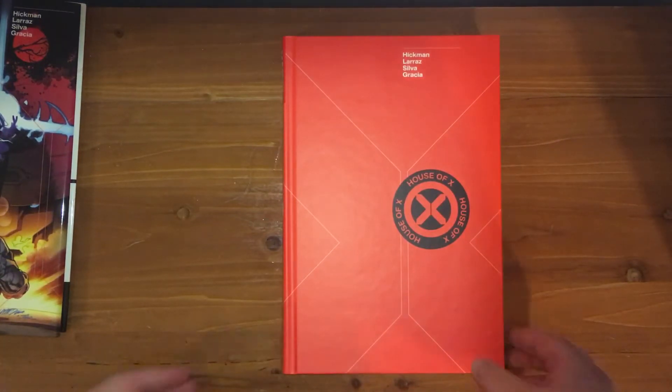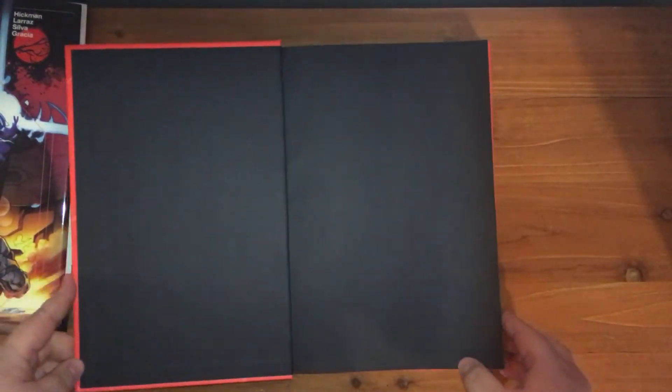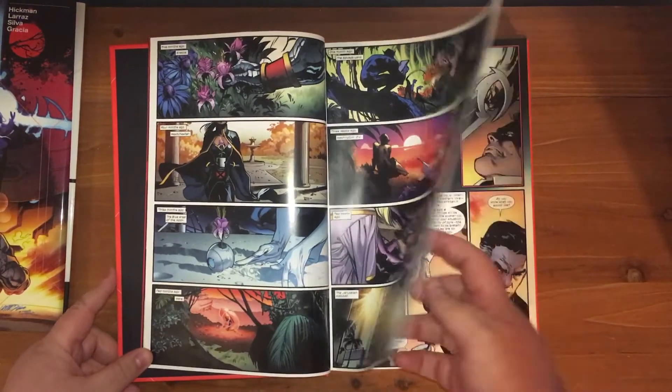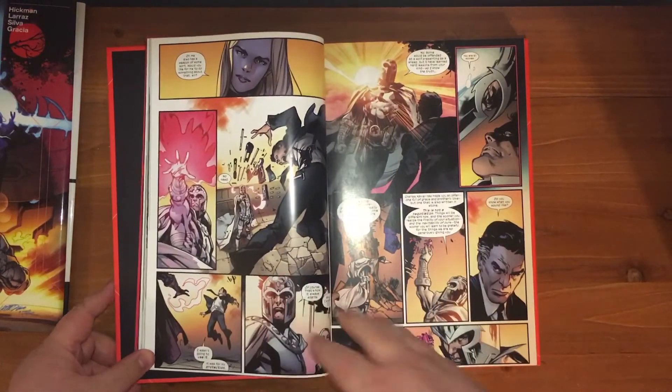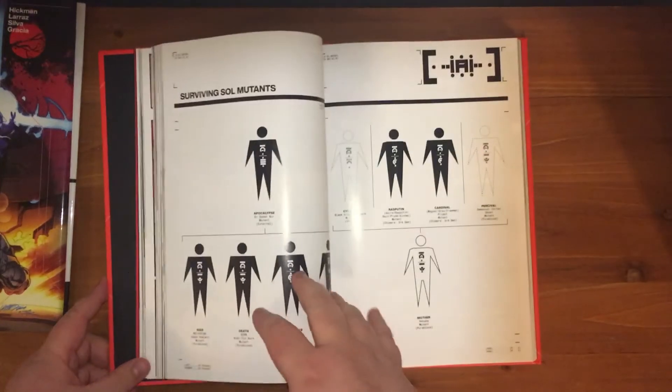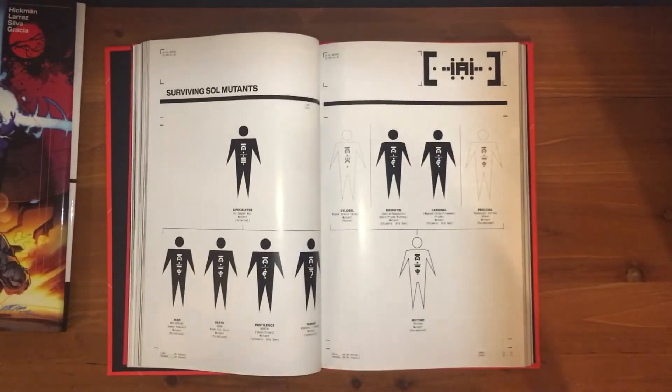Let me just break this down. It's basically what happens when Professor X realizes that his approach is not going to cut it and he needs to take a more proactive, more Magneto-like approach to things. It's about him carrying out that vision and what events took place in order for him to reach that point.